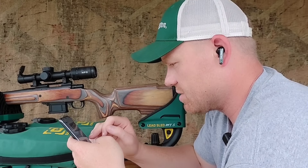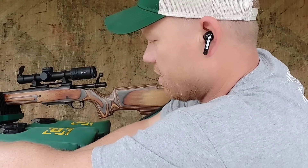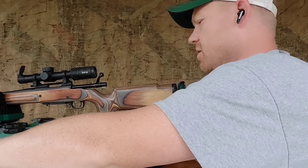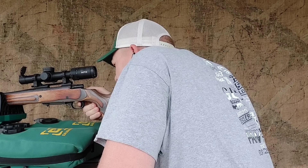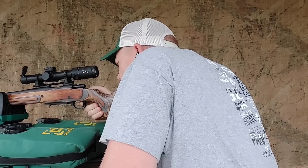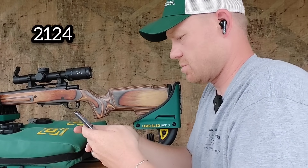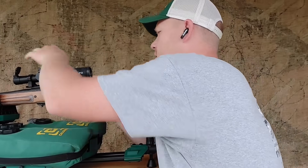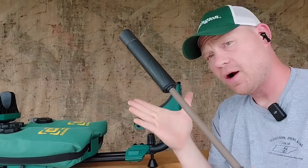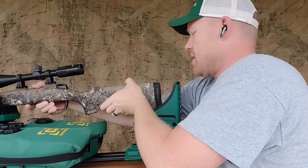That first shot had a pretty large variance so let's send one more to get better data. Third shot: 2124. That's more like it. Now let's do the long barrel — I've got the same suppressor on the CVA now.